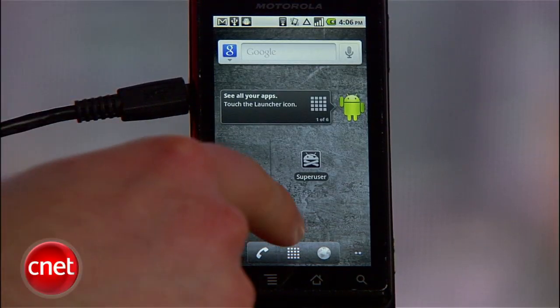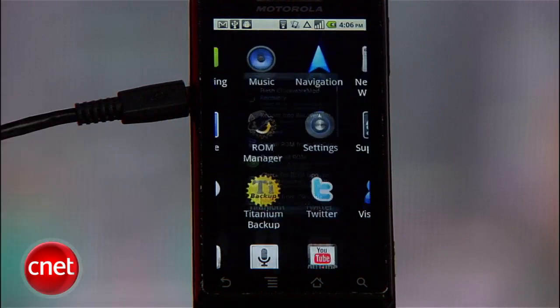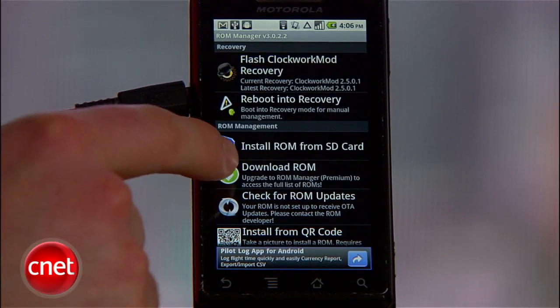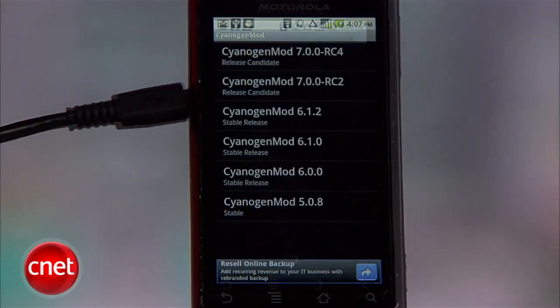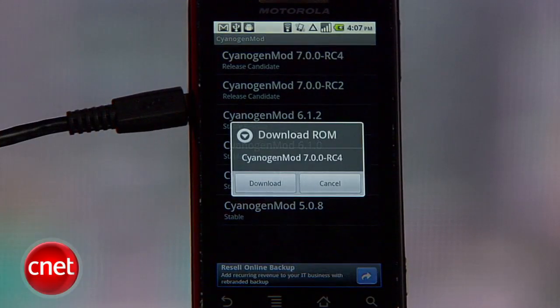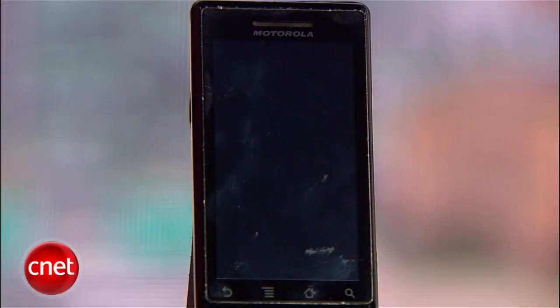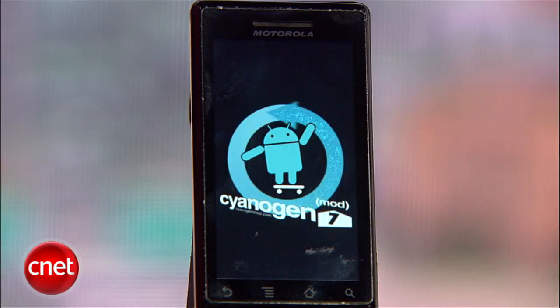Let's get to the ROM next. If you've bought the premium version of ROM Manager, there's a slightly automated way to do this. Jump into the app and select Download ROM. Tap CyanogenMod. After you install, you can back up the existing ROM and wipe data and cache. When the install finishes, it will reboot directly into CyanogenMod. If you didn't buy ROM Manager premium, you can still install a ROM relatively easily.